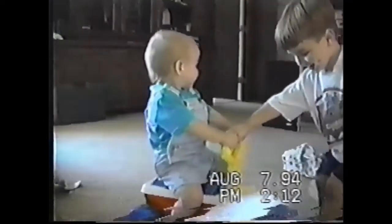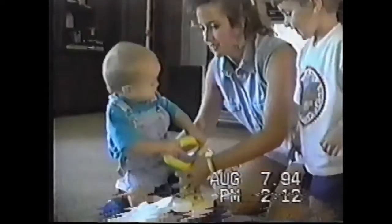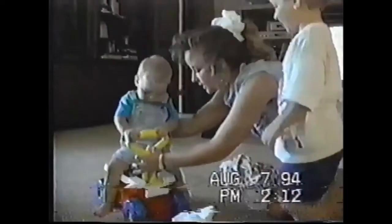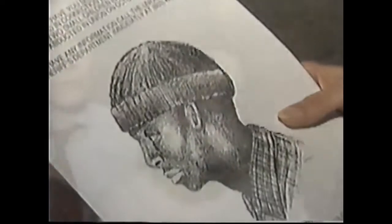Dr. Frank believes this system could even be applied to cases like that of Susan Smith, a mother who gained notoriety when she claimed her children were abducted during a carjacking. Those micro-expressions we find occur when people are lying. You may see this micro-expression of fear come on their face for one-tenth of a second, some very brief period of time.